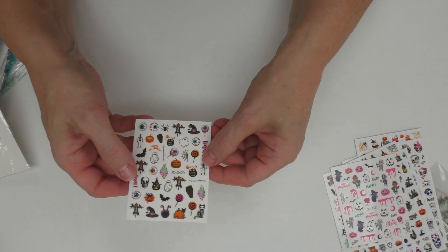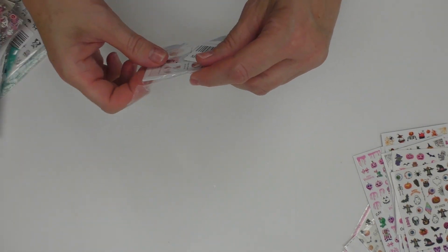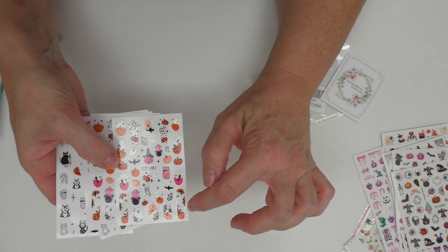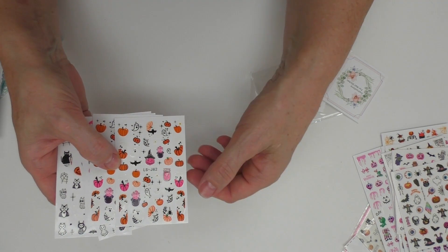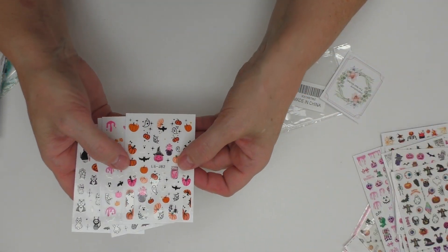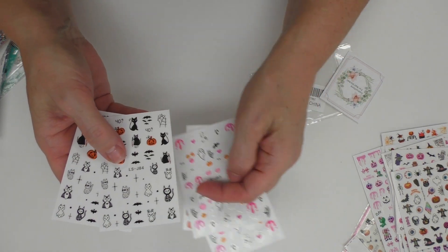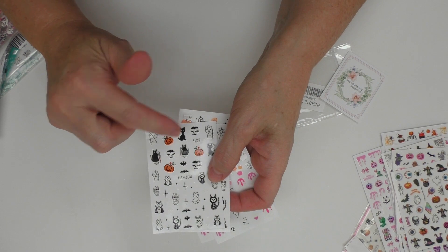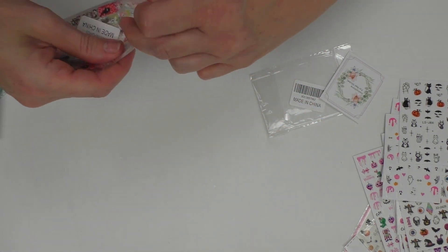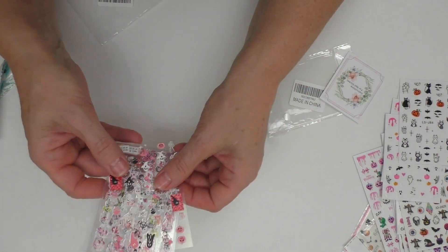I'm pleased with the variety — I think they're really cute. I'll try to go through them fast so you can see all of them, though I know not everybody likes to look at stickers. I like this little ghost on the pumpkin down here — I thought it was so cute. The pink one too — I'll probably use that one for the set I'm getting ready to do. Just cute little ghosts and kitties. I'll probably use this kitty with some spider webs.